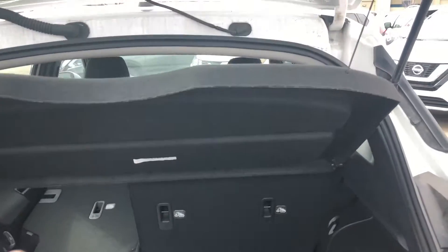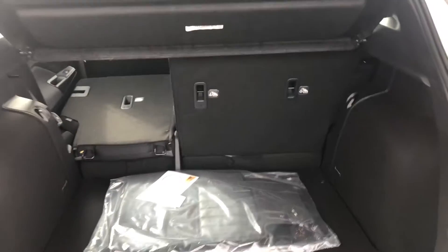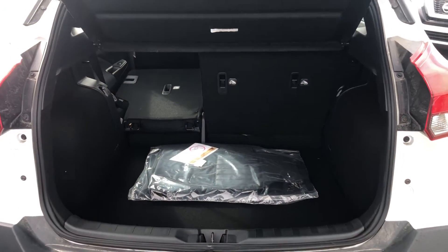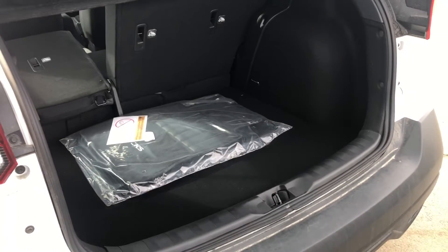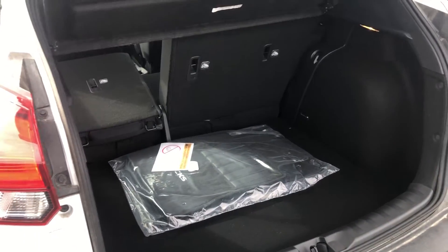The Kicks does come with this removable cargo cover as well — it just pops in and out, super easy to take out. You do also get the 60-40 split in the seats, so if you have larger items you should have no issue getting them in there at all. Even with the seats up there is lots of cargo space in the back here.